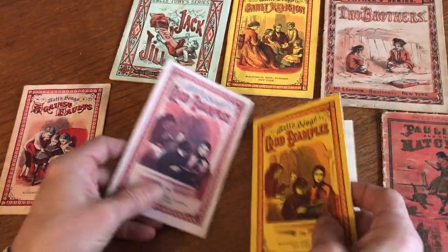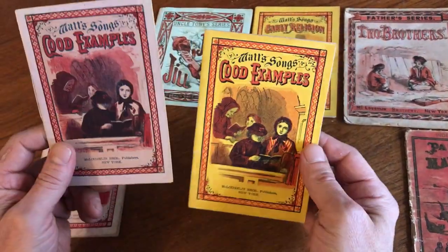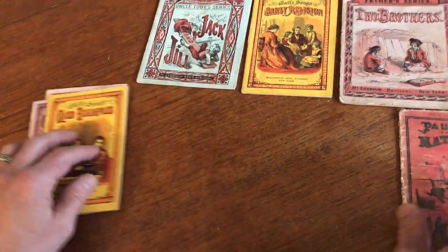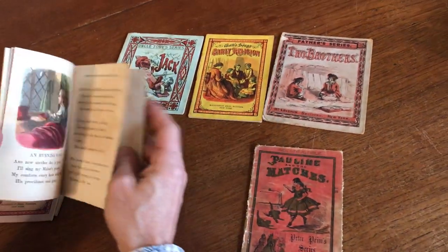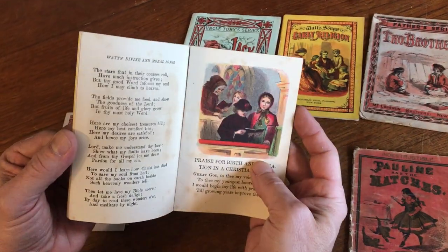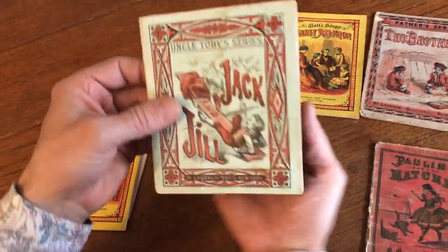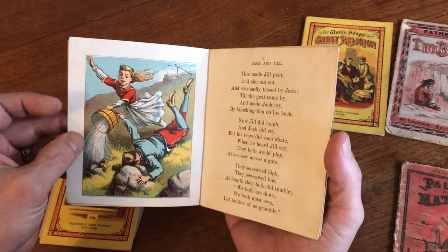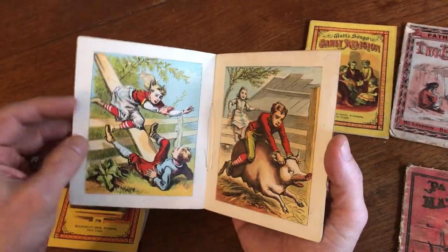These two are interesting because it's the same work but just in different colored wrappers. We'll just take a quick peek through this one. Then we've got Jack and Jill, Uncle Toby's series, and there we have Falling Down the Hill.